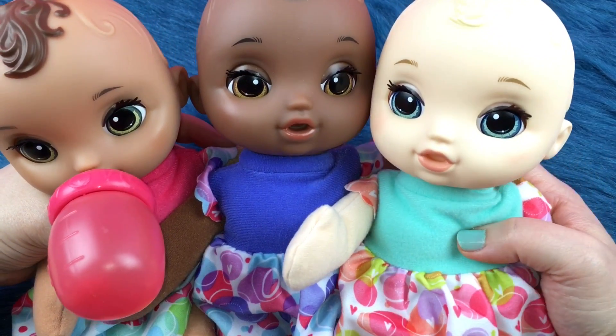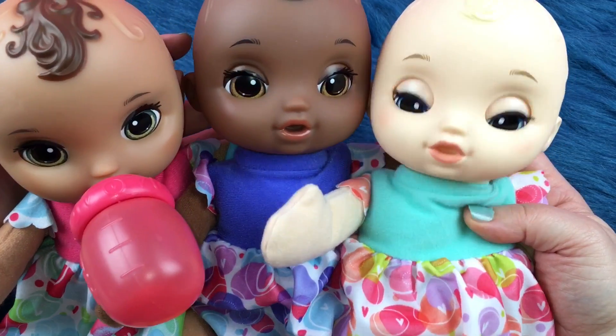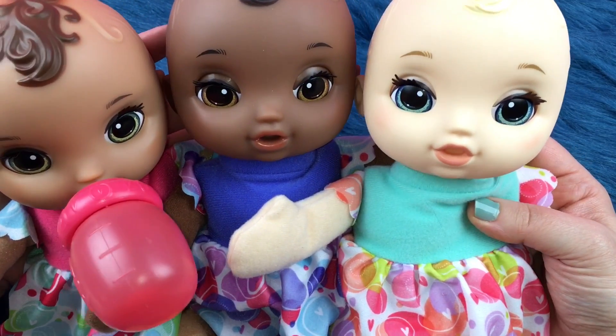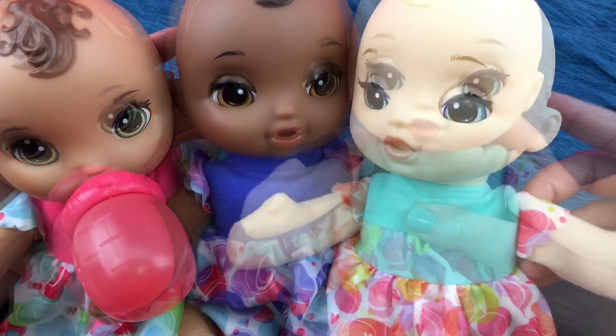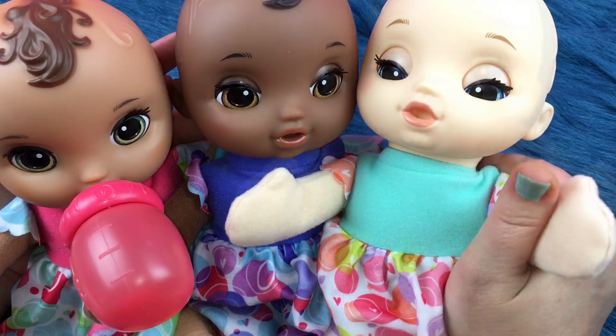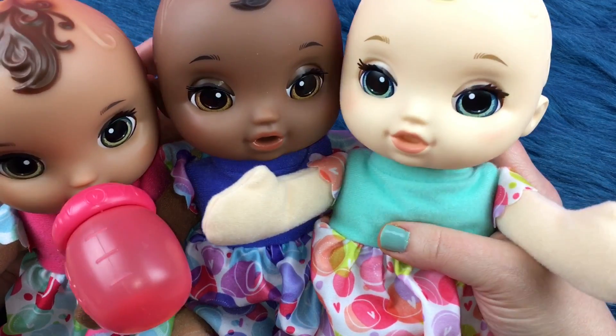And they all need names — I haven't named any of them yet. So please put your name suggestions down below. Let me know what you think of all of their eyes. Aren't they so pretty? And their cute little lashes. Alright guys, if you like these pretty little babies then please give them all a big thumbs up, share this video with your friends, and go ahead and subscribe if you're not already subscribed.